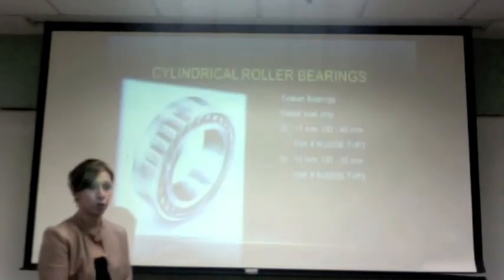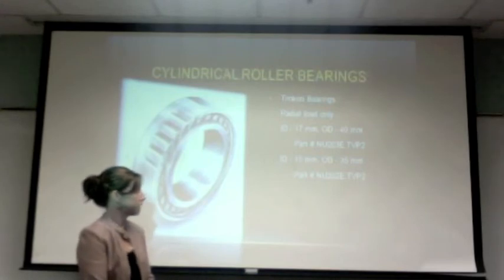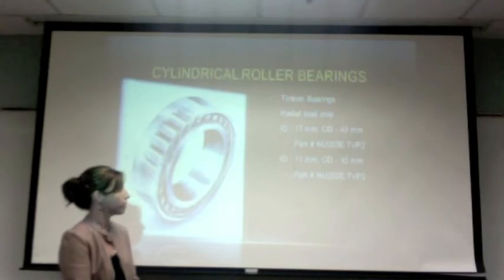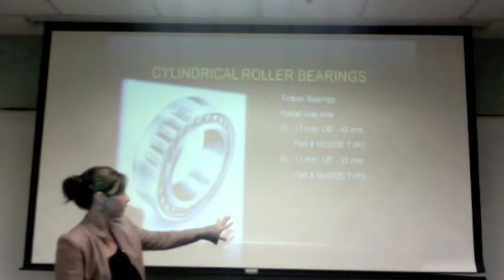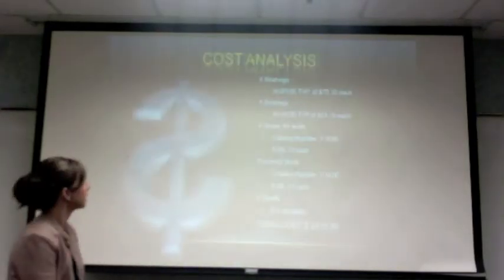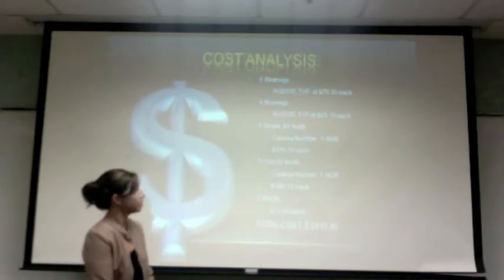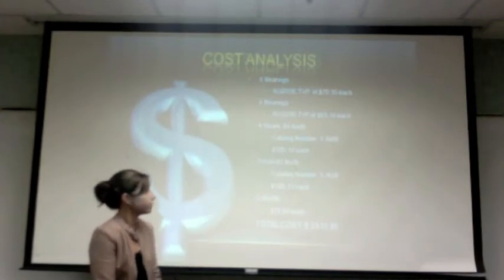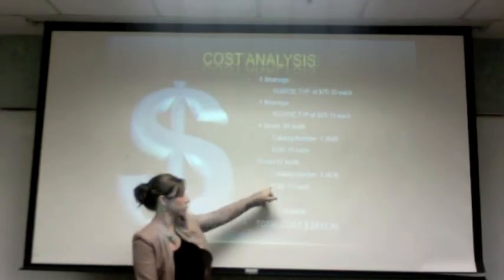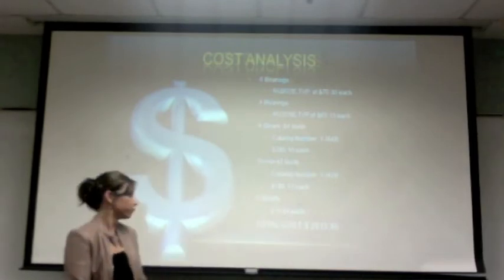Once the gears and shafts were done, we moved on to choose our bearings. We went with cylindrical bearings for our final design since we only had a radial load with no thrust load in this application, and we chose Timken bearings. For cost analysis: we had six bearings at $70 each, four bearings at $63, four 84-tooth gears at $335, pinions at $185, and five shafts at $11.64 each, for a total cost of about $2,800.